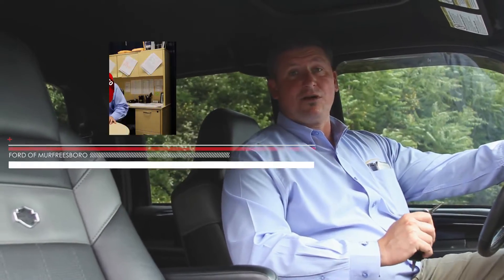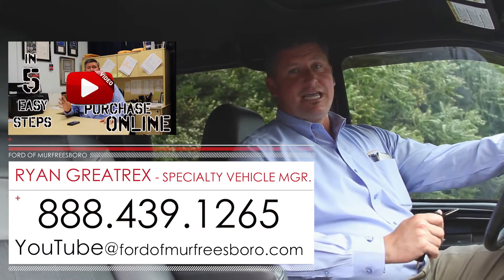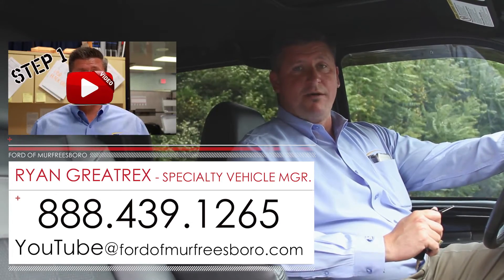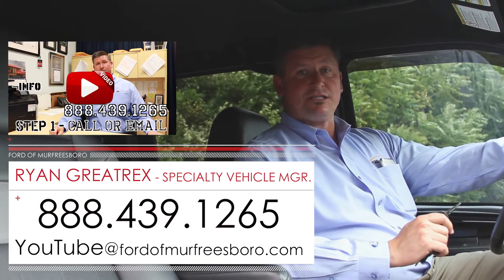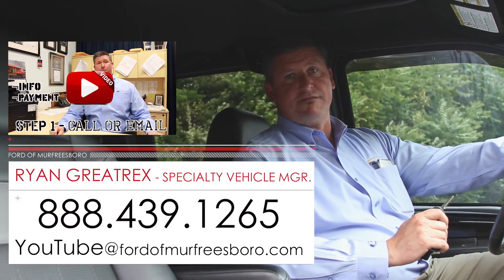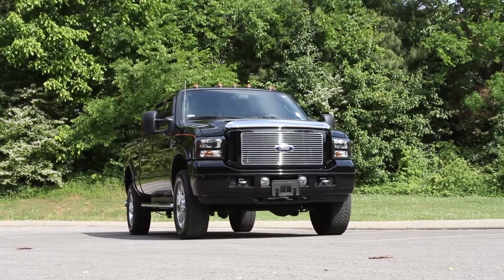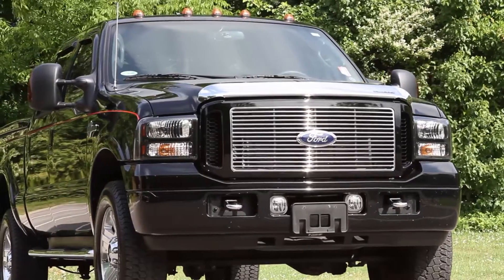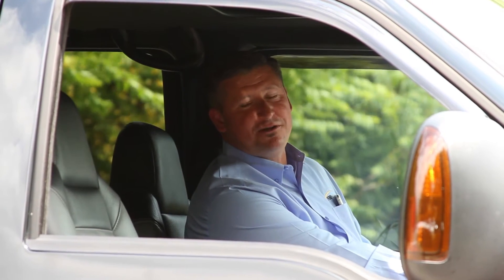If you'd like more information, give me a call at 888-439-1265. We're Ford of Murfreesboro. You can also email me at YouTube at FordofMurfreesboro.com. Appreciate you taking the time to view this video on this one owner 2005 F-350 Harley-Davidson. Thanks for viewing. Make sure to check us out to find more unique vehicles like this that we take on trade every day.